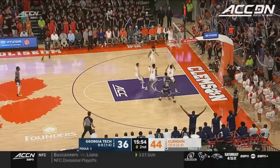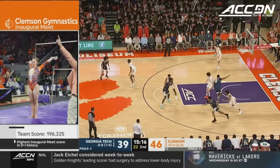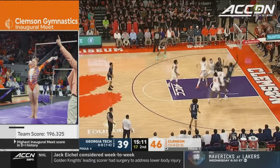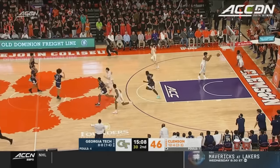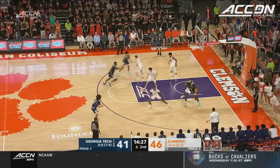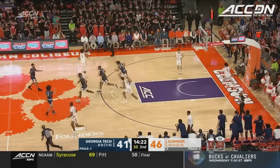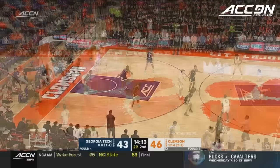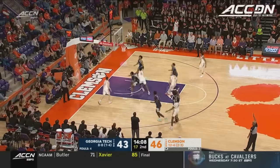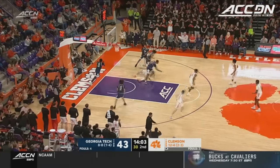Coleman corner three out of the timeout — drills it — exactly what the Yellow Jackets needed. Shot clock at eight — Dongo puts it up and in off the glass. This young man is talented — ability to read the defense, especially looking on the weak side for cutters. Very patient. Another offensive rebound — Sheflin puts it up and in. That's 12 offensive rebounds.